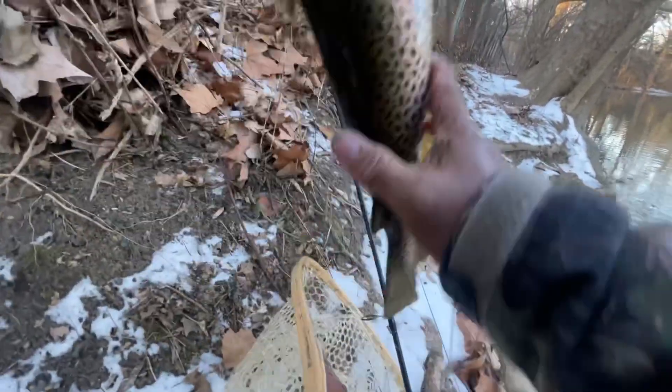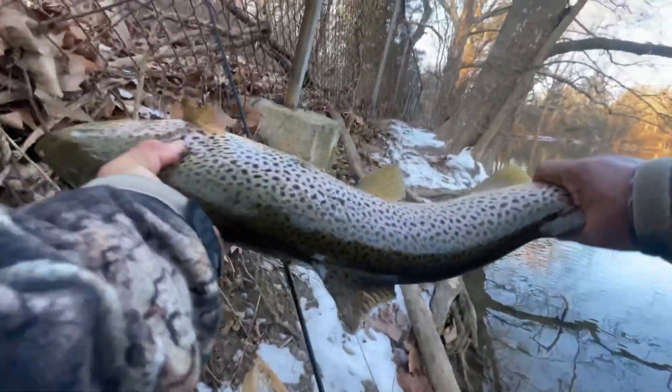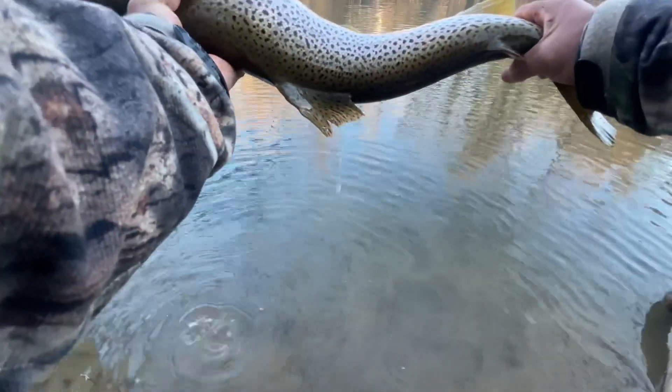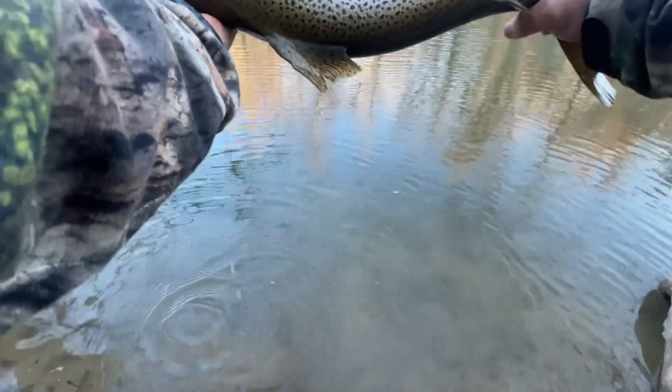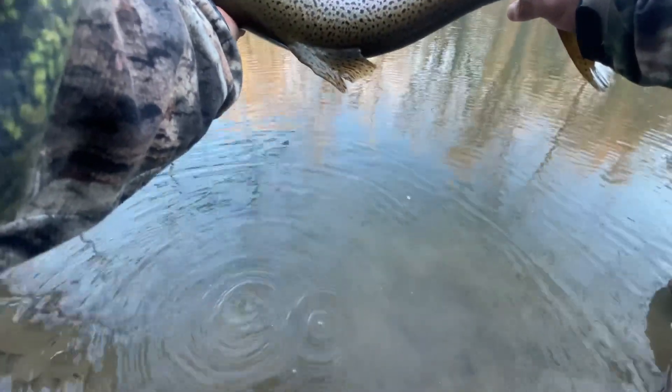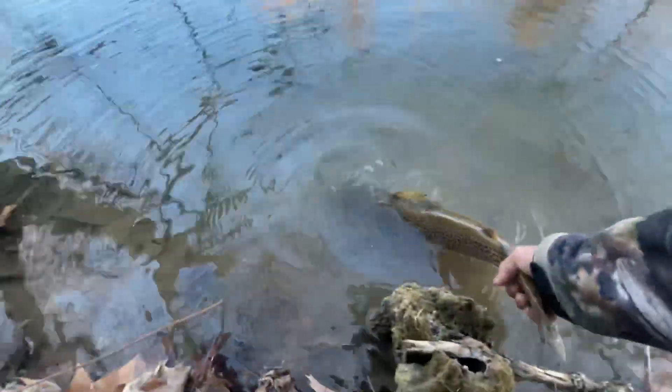Oh my God! All right guys, look at this — exactly 24 inches. Giant brown. I'm not sure if it's the first one... this is the one I lost. There she goes!